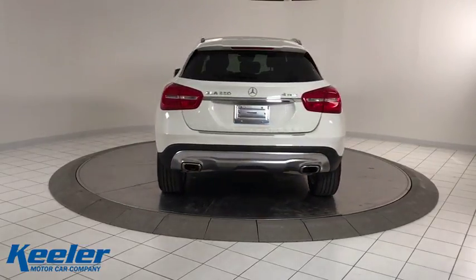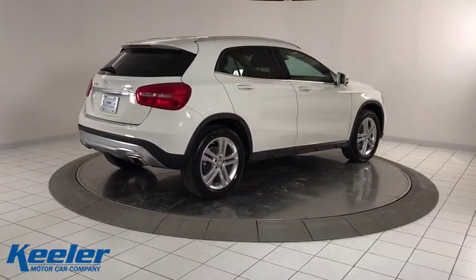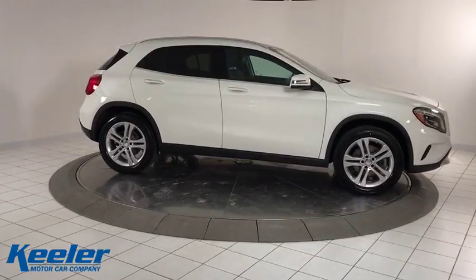Here are some of this vehicle's great options: traction control, power passenger seat, dual airbags, home link garage door opener, power steering, four-wheel disc brakes, AM FM stereo with CD player, rear side airbags, eight speakers.